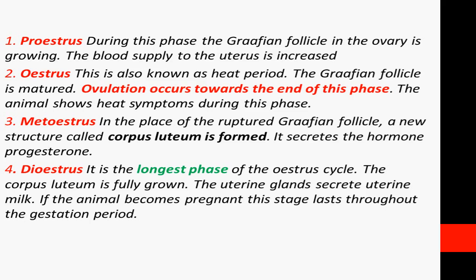If pregnancy or mating has occurred, the next phase is the diestrus phase, which is the longest phase. The Corpus Luteum is maintained if pregnant, supporting the uterine glands and the pregnancy stage. This is called diestrus. If there is no mating or artificial insemination, this diestrus phase transitions back to proestrus, completing the cycle in 18 to 24 days.